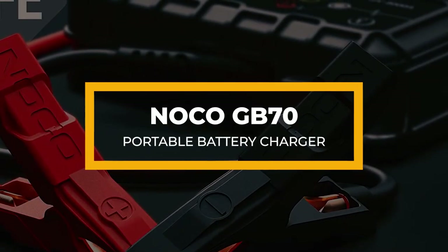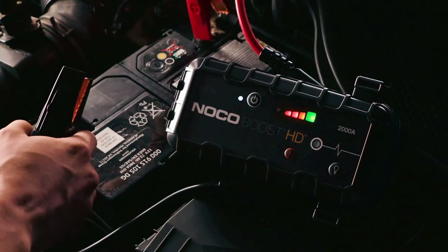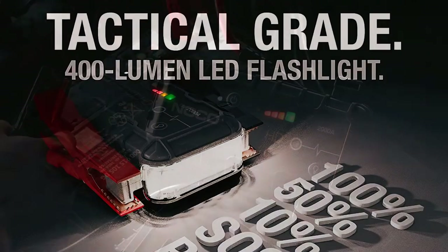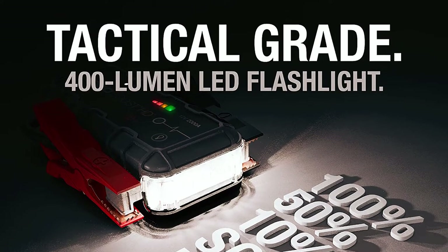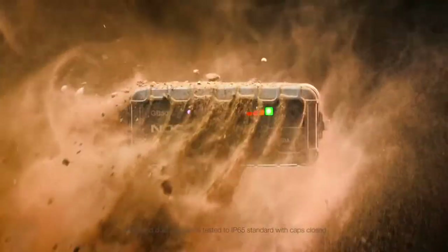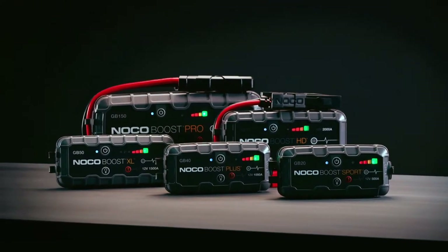First, we have the NoCo GB70 Portable Battery Charger on the list. This GB70 has some mouth-watering features beyond its huge battery capacity. It features a 400-lumen LED flashlight and seven different lighting modes. The brightness can be easily adjusted and can be set to SOS mode. With an IP65 rating, this car battery charger is weather-resistant and has a rubber design to stop it from scratching the vehicle.